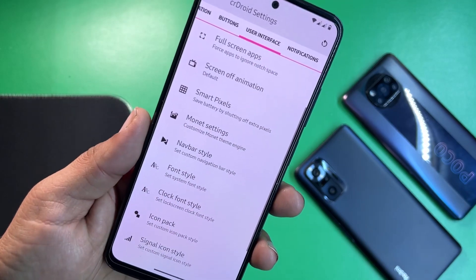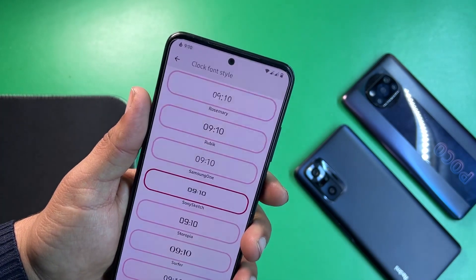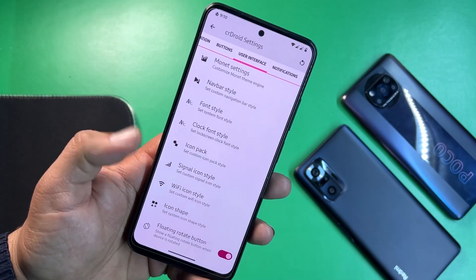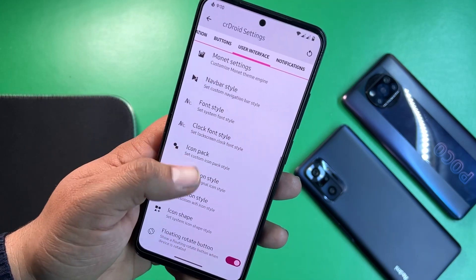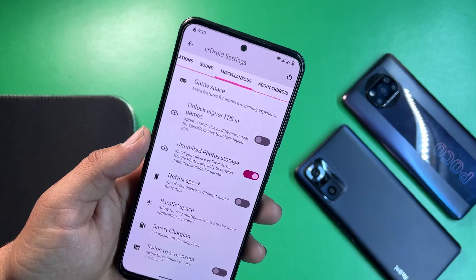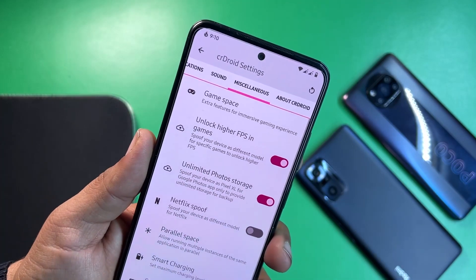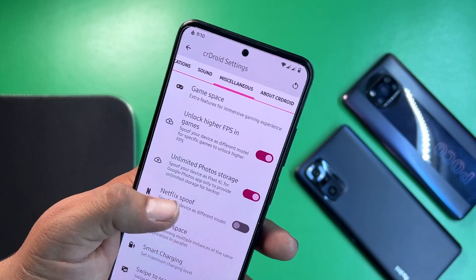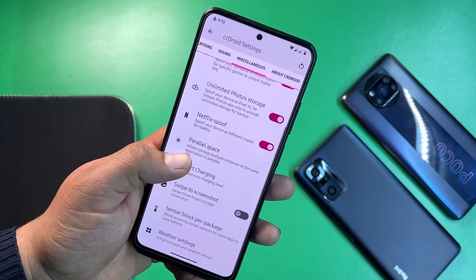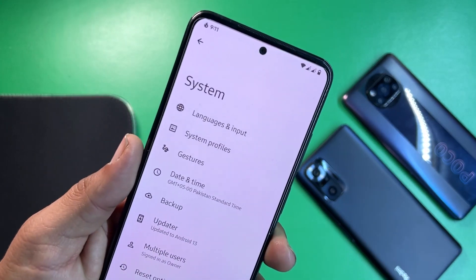It looks good on this ROM. We also have clock and phone style for the lock screen. Signal icon style, Wi-Fi icon style, and icon shapes are also available. Under notification settings we have sound settings, in-call vibrations. In misc settings you can use Game Space, unlock higher FPS in games for ultra smoothness, enable unlimited photo storage, do Netflix spoof, and use parallel space. Smart charging and swipe three fingers for screenshot are also available.